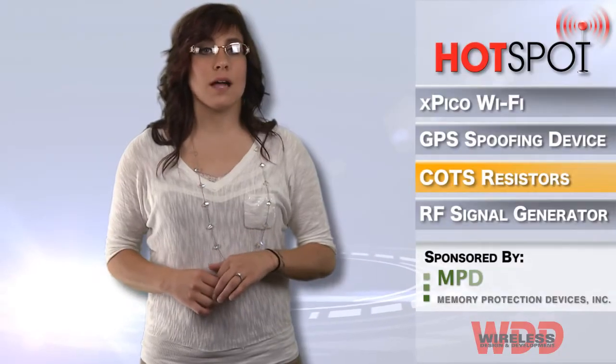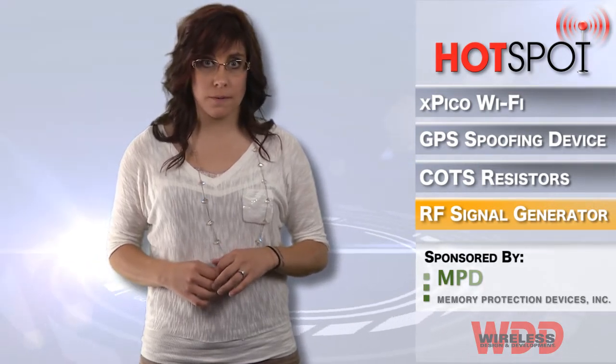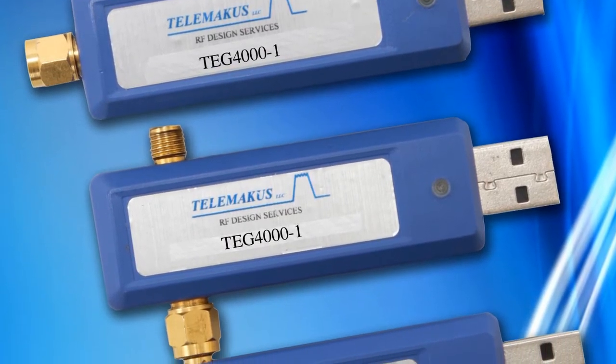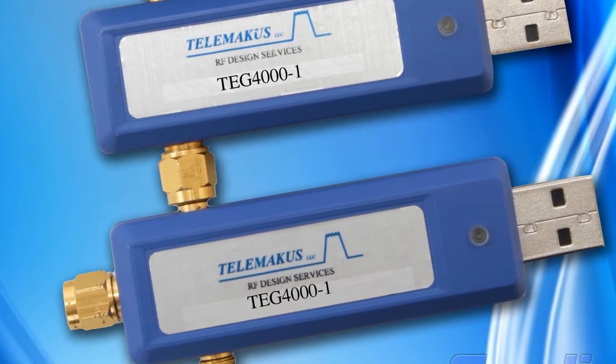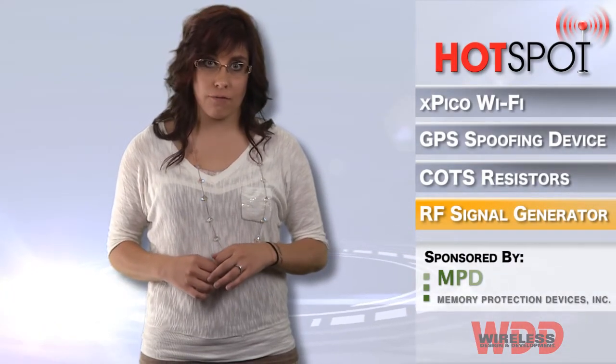Salig has announced the TEG-4000-1, which is a laboratory-quality, synthesized 200–4,000 MHz RF signal source. This handy RF source can be swept in step sizes as low as 1 kHz between any two frequencies in its specified range. It offers plus 1 dB of output from its SMA connector and is controlled and set via the supplied PC software.